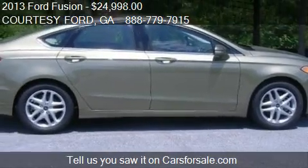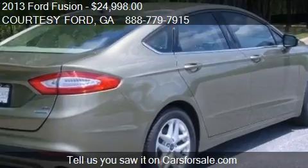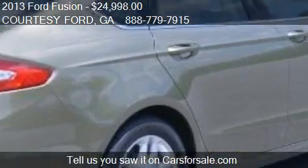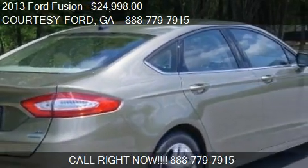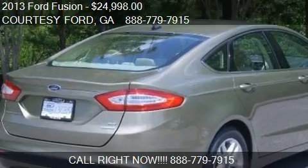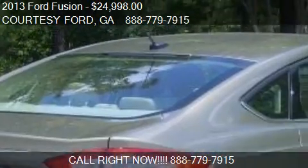Call us at 888-779-7915, or stop by our lot. Find us at 1636 Dogwood Drive Southeast in Conyers, Georgia, on our website, or check us out on carsforsale.com.